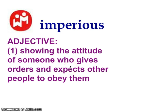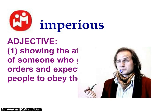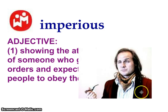Imperious — kind of like what we talked about today in class with the wealthy in the workhouse in the poem that we read. Imperious means showing the attitude of someone who gives orders and expects people to obey them. It describes someone who's stuck up, who thinks they're better than other people and expects others to follow the rules. Here's a picture of a stuck-up guy who kind of has that imperious look on his face, like he's better than you.